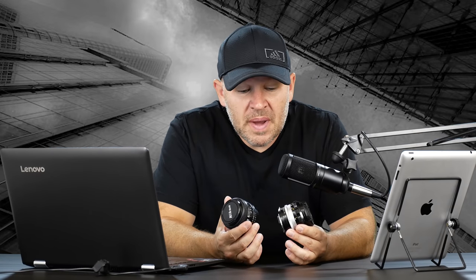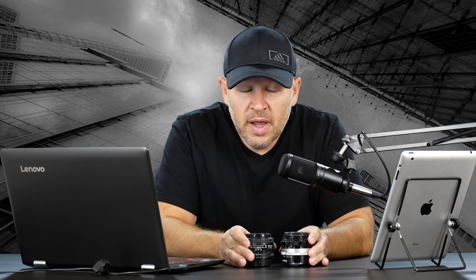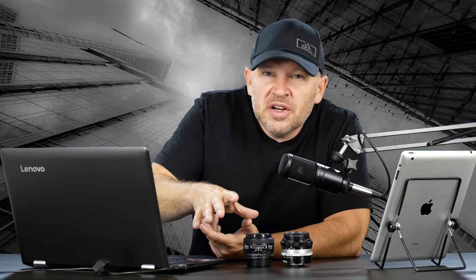Hey folks, Matt from Art of the Image dot com. I've got a couple of 50s in my hand, both Nikons, and these are both f/1.4. Before we get into these two, the reason I have these here is they're related to a question that came in from Olaf. Olaf's writing in from Germany.